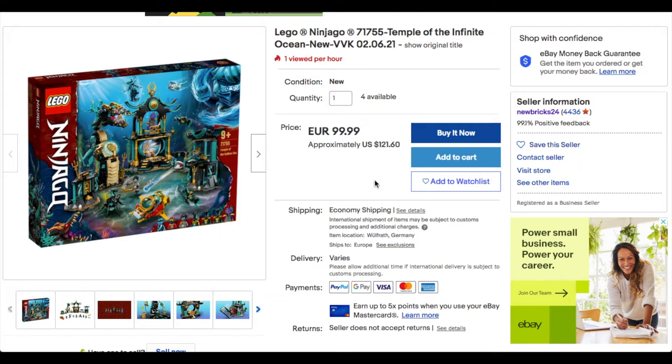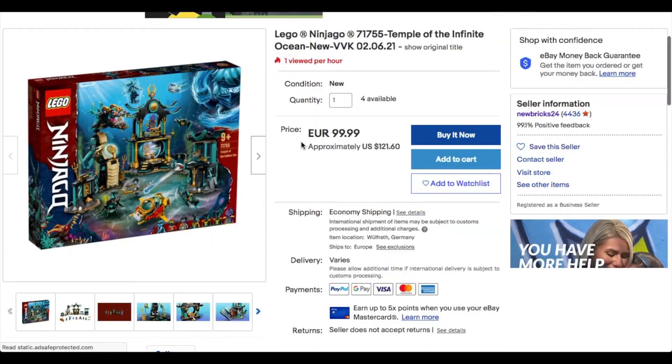I think this set retails for around $100 to $120 or so, meaning the seller is basically selling it above retail price. On top of that you also have to pay for shipping, which is going to cost a lot if you're living in the United States since it's shipping from Germany.